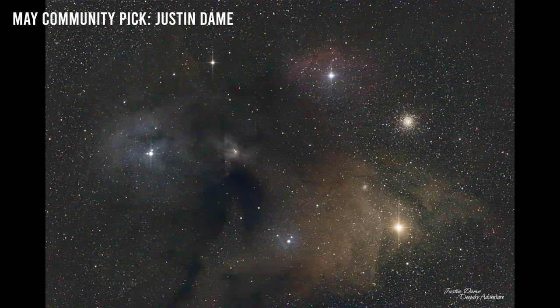In May, we turned to star clusters. The main two types of star clusters are globular clusters, like M13, and open star clusters like the Beehive cluster. The rule for the challenge was simply that you needed a star cluster in your shot. The community pick went to Justin Dame for his shot of Messier 4 and the Rho Ophiuchi Cloud Complex — 8.3 hours from a Bortle 6 sky with an ASI 294MC, a Canon 200mm lens, and a Skywatcher EQ-6R mount. Congrats, Justin!